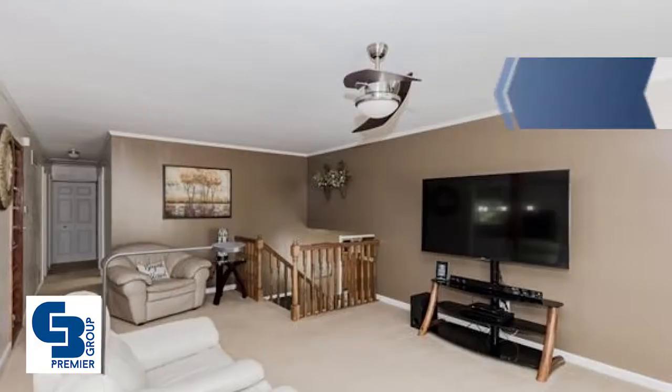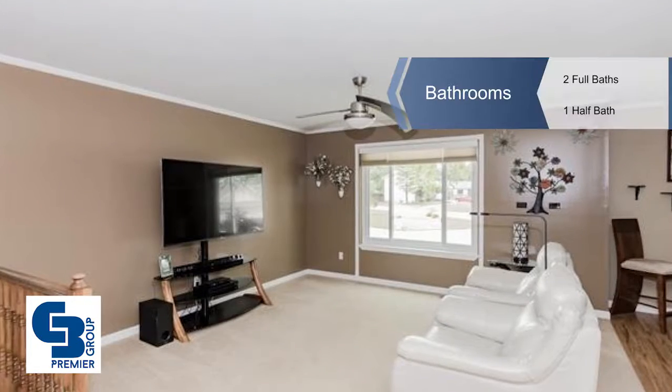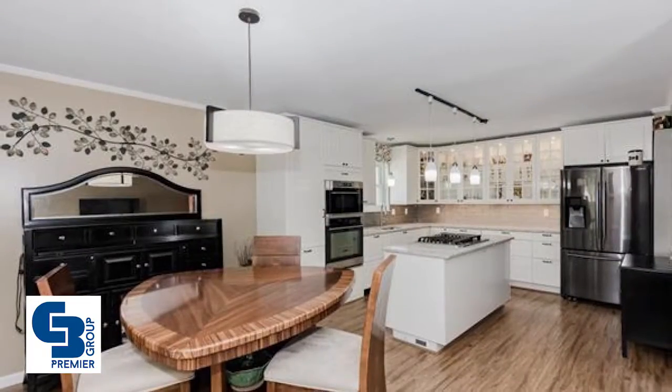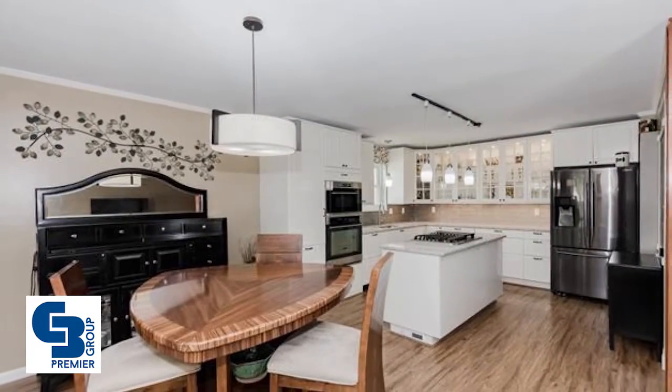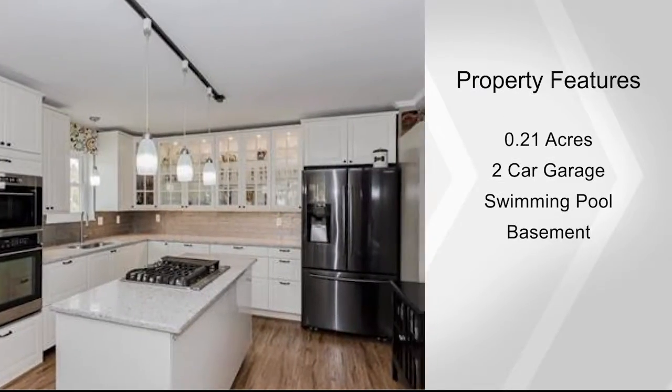The foyer finds a custom storage area. The living room has built-in shelves, crown molding, and upgraded ceiling fan. The kitchen features custom 42-inch cabinetry with lighting, stainless steel appliances, hidden dishwasher, granite countertops, tile backsplash, and more.